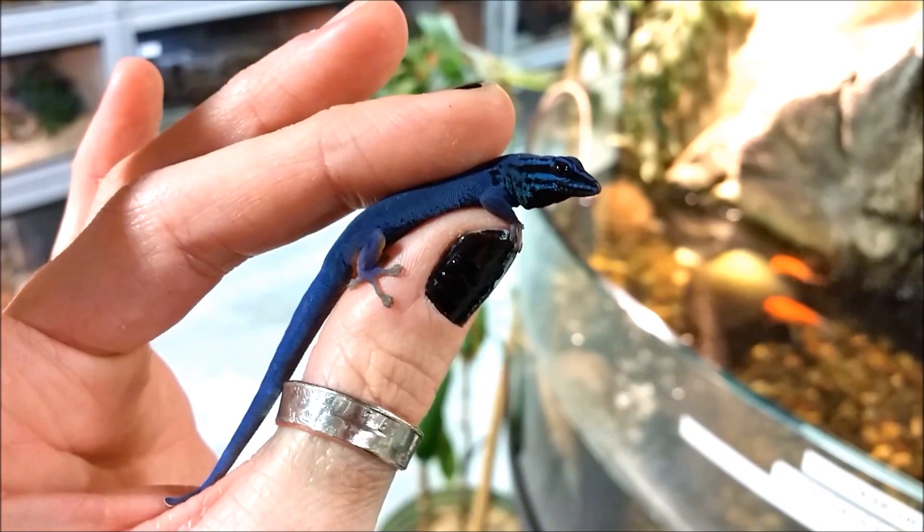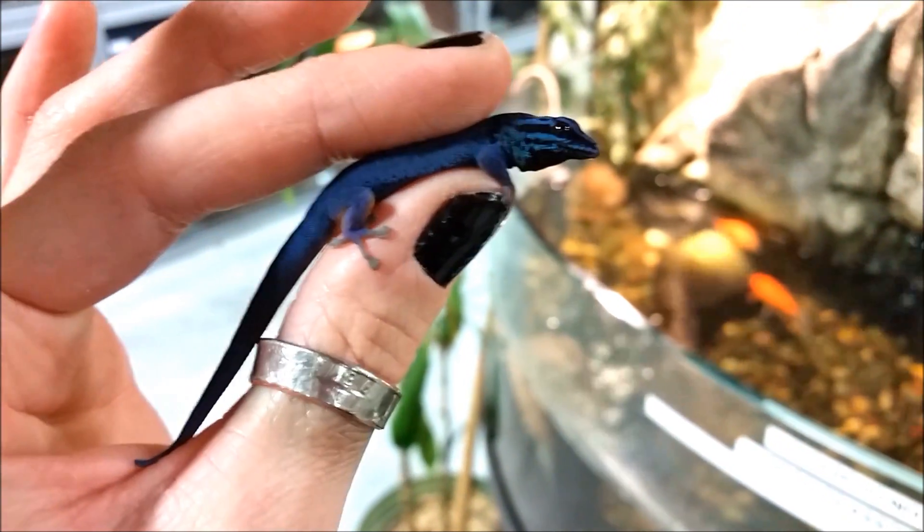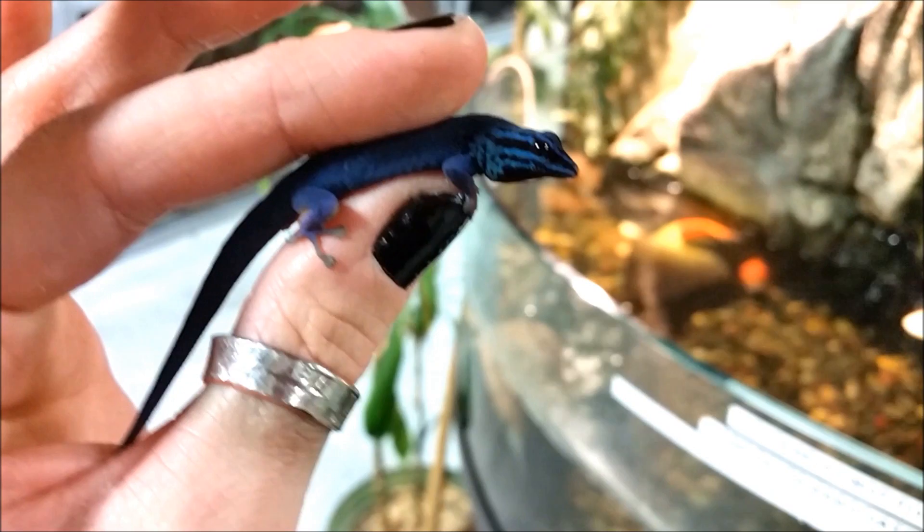We do have quite a few males available at the moment, but they do go fast. So if you want one, go on our website at lllreptile.com.